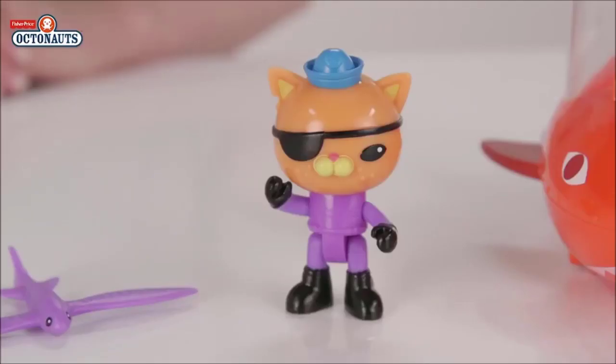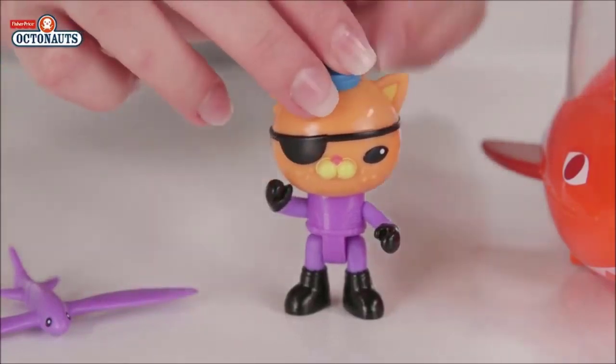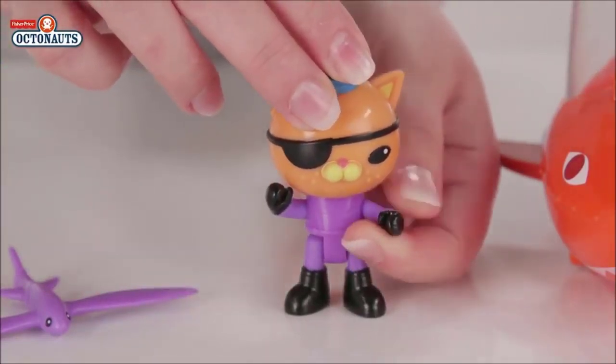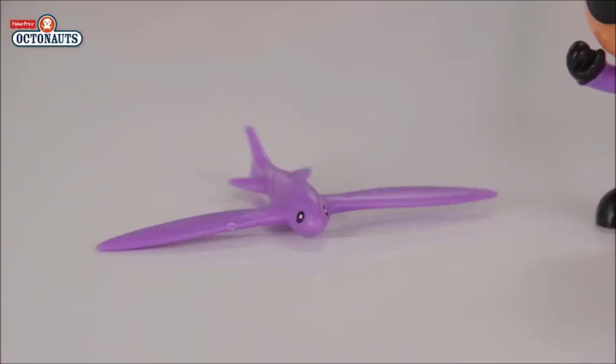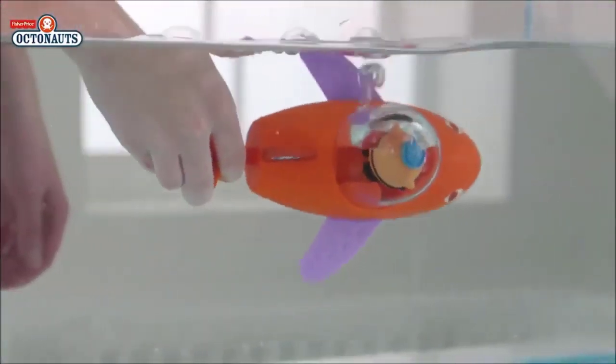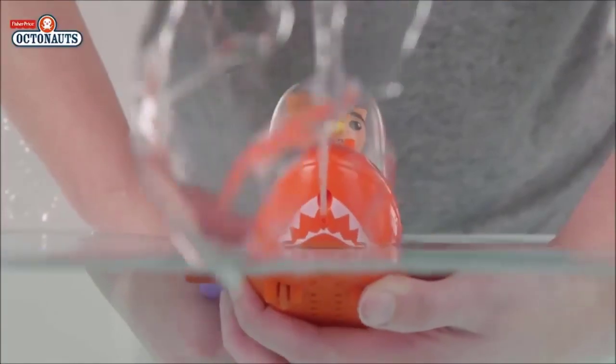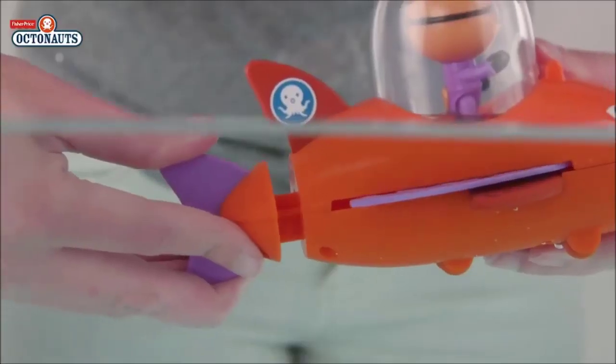It's Quasi's favourite vehicle so it's only right that he comes too! He's wearing his special flying fish Octosuit and has another little pal, a flying fish creature! Gup B also has the ability to transform into flying fish mode! Launch him into your bath for underwater missions, push and pull his tail to squirt water and move the wings back and forth!